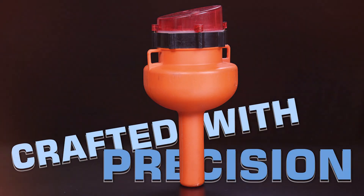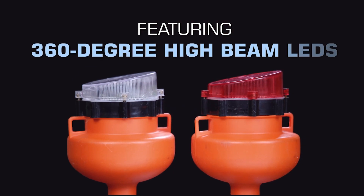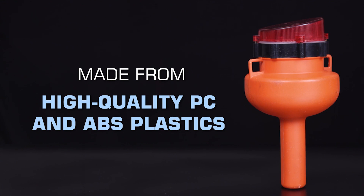Crafted with precision — solar-powered, IP67 rated, featuring 360-degree high-beam LEDs, and made from high-quality PC and ABS plastics.